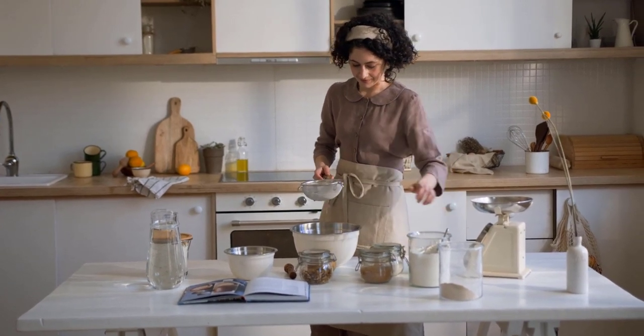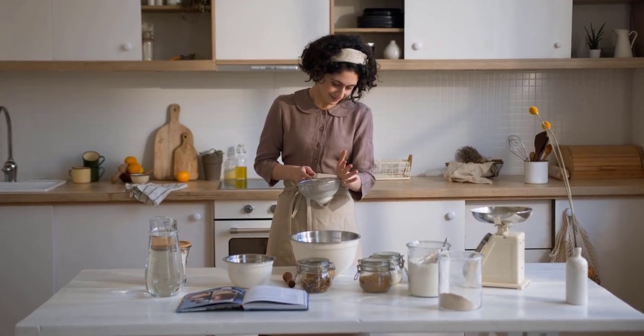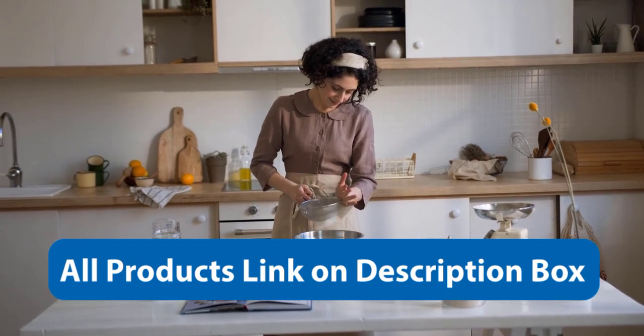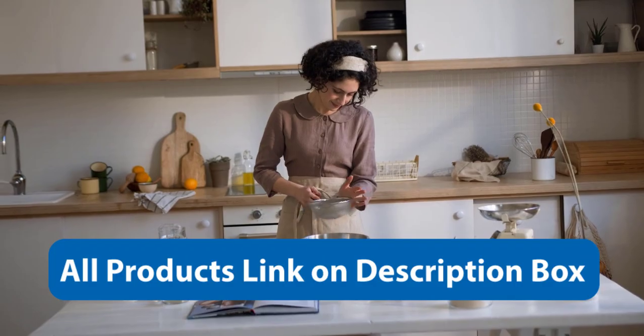Whether you're a professional chef or a home cook, there's sure to be a scale on this list that will suit your needs. All product links are in the description box or pinned comment so you can buy from there. So grab a cup of coffee, sit back, and let's dive into the world of kitchen scales.